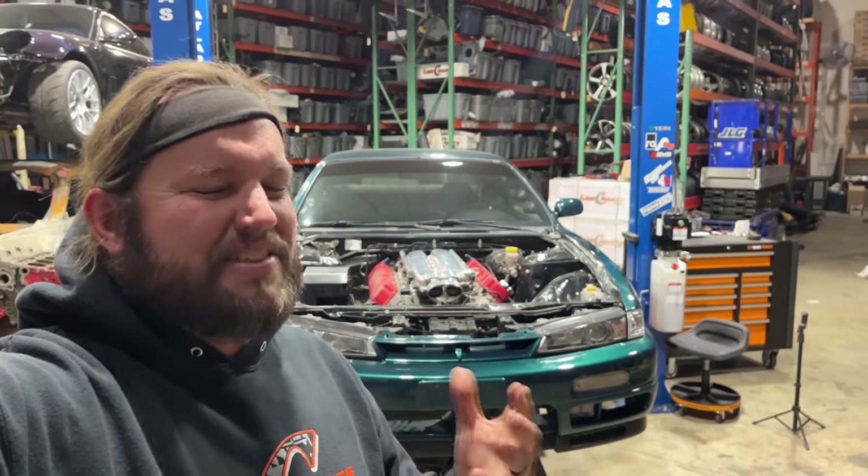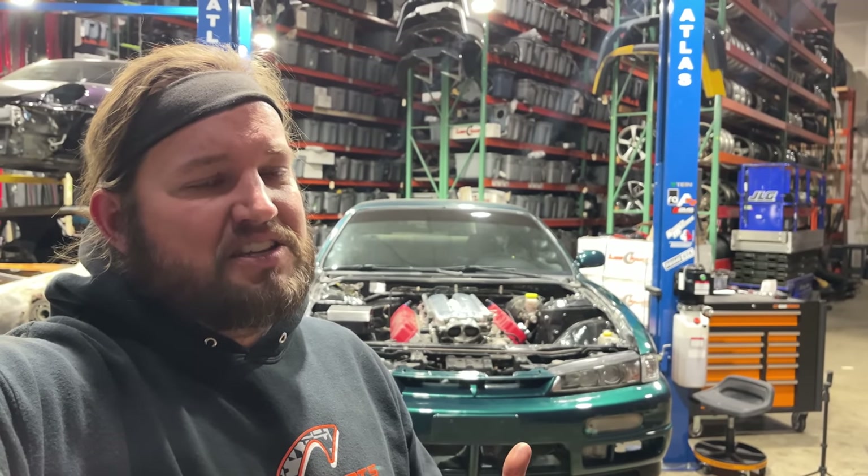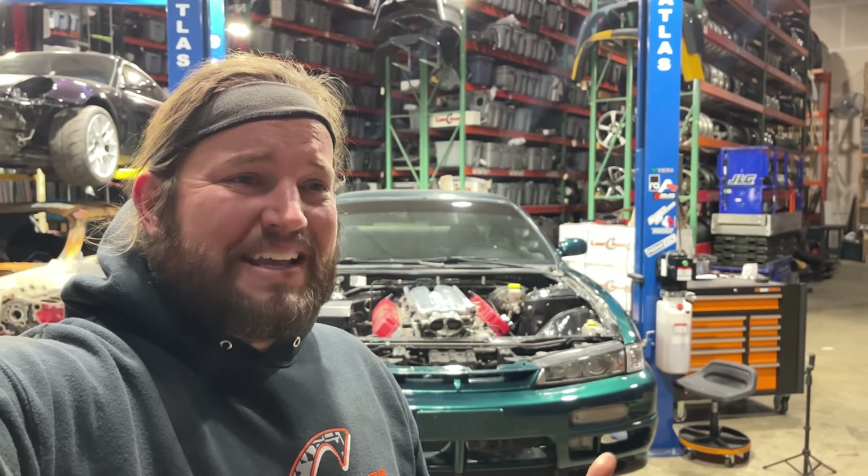Fitting the motor and the transmission into the car is kind of baby steps — it's a good initial test fit, making sure it's somewhat possible. But getting the subframe under the car and figuring out if it is going to work with the oil pan, the steering rack, the subframe — if we can fab motor mounts for it — all of this we knew we were going to have to do. But this is the first time we're going to see basically what we're up against and if it's actually possible.